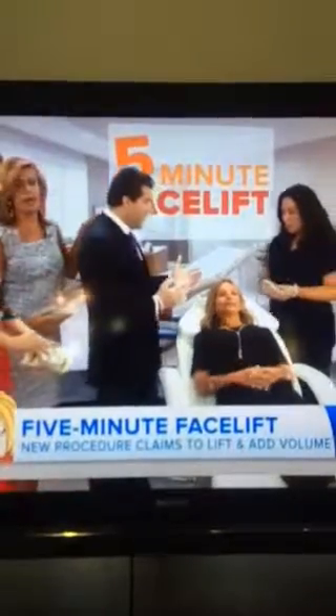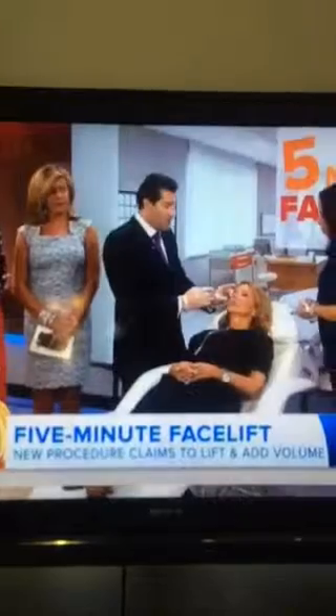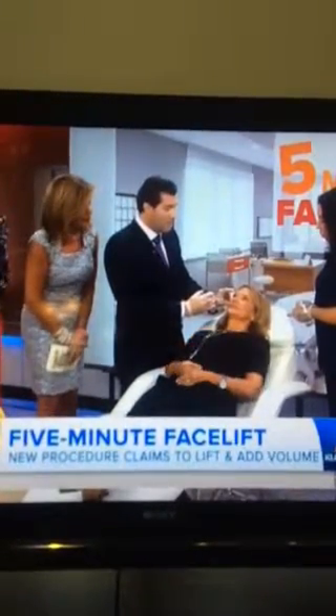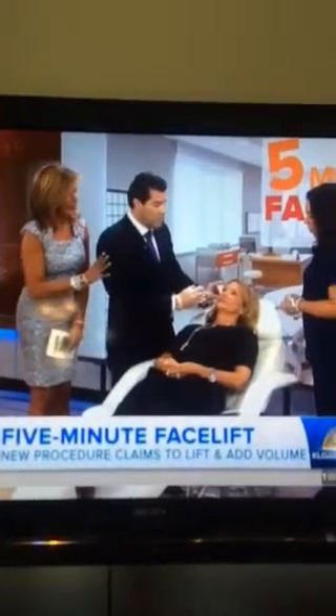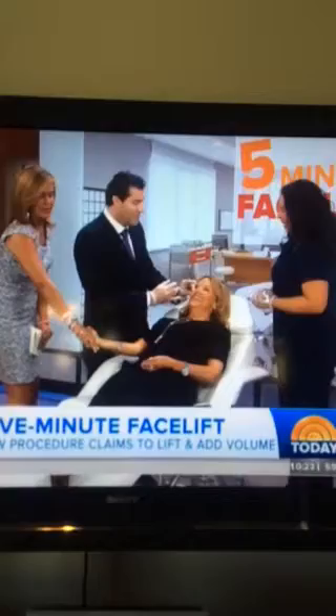We've already pre-treated Abby with a little bit of ice to the area, which I like to do — it gives the skin a little bit of numbing beforehand. I've marked the area, and it's a really simple, straightforward injection. You basically place it very deep, all the way down, kind of on the bone — really as deep as you can go. You don't want to put these things close to the surface.